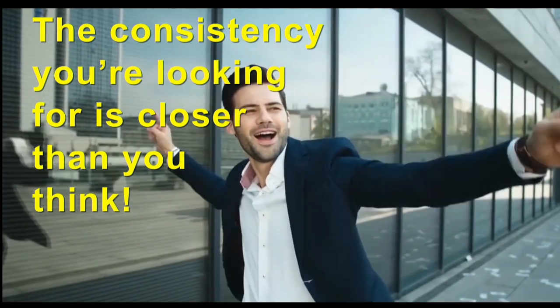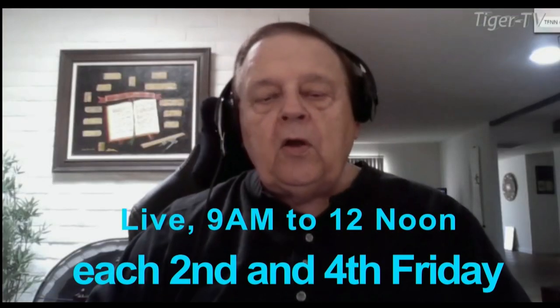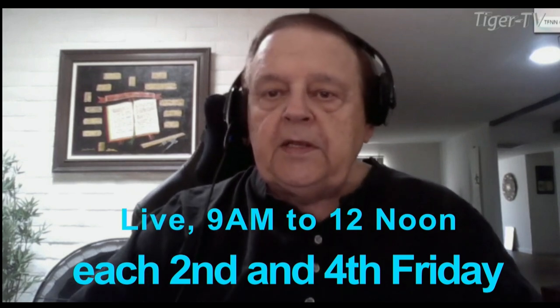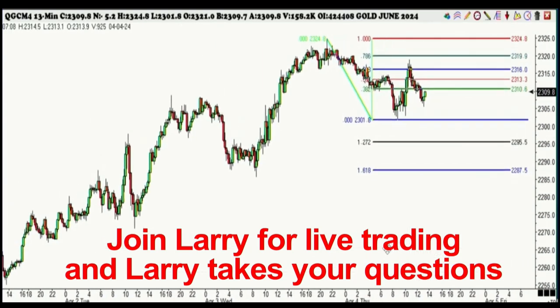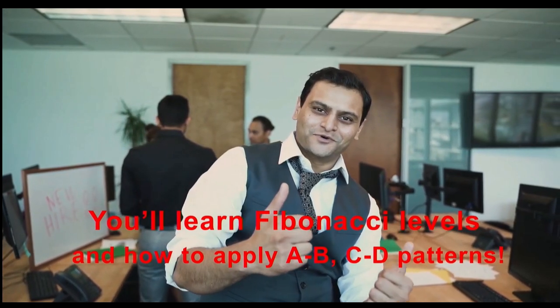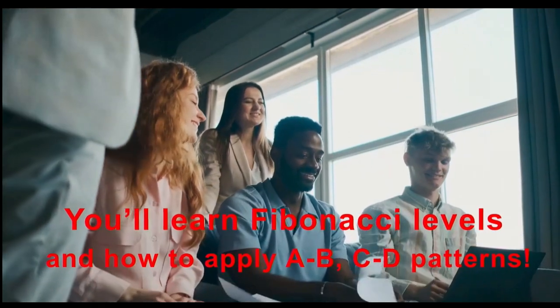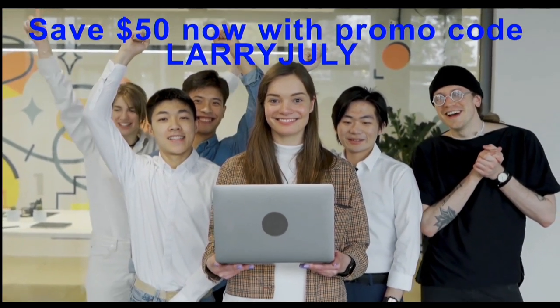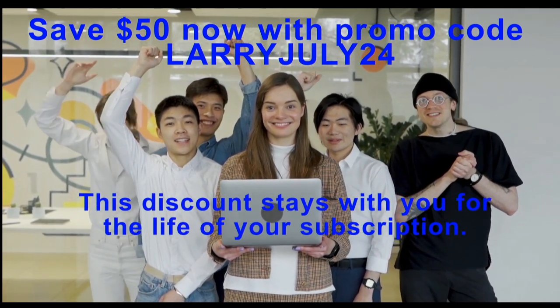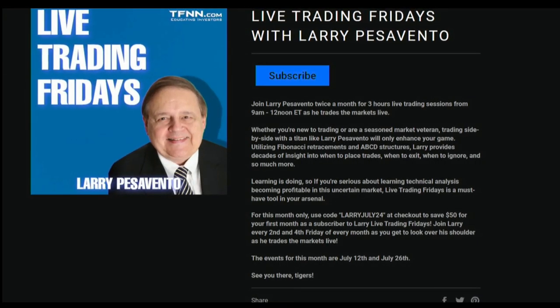The consistency you're looking for is closer than you think. Come join Larry Pesavento live to learn what separates the winners from the losers. Join Larry on the second and fourth Friday of every month for three hours of live trading from 9 a.m. to 12 p.m. Eastern time, where Larry will show you the market setting up and most important of all the state of mind of a winning trader. By watching Larry trade, you'll learn Fibonacci levels, A-B-C-D trading patterns, trade management, pattern recognition, and much more. Join Larry Pesavento Friday July 12th and Friday July 26th. For this month only, use promo code LarryJuly24 at checkout to save $50 on your first month's subscription. Visit the front page of TFNN.com.